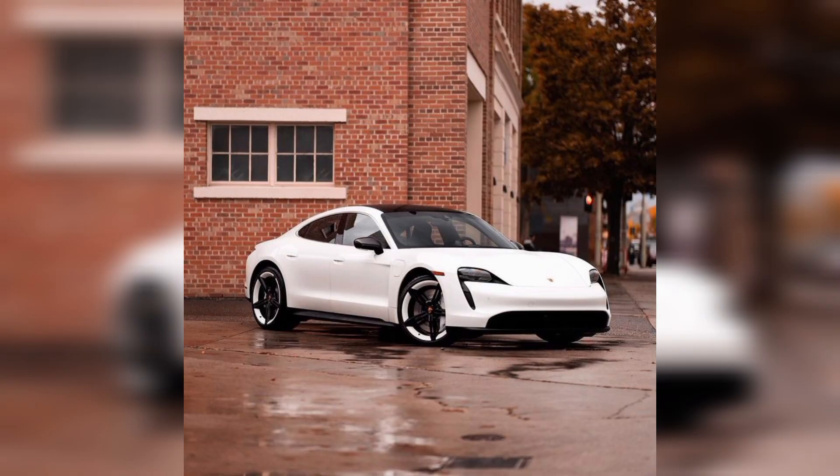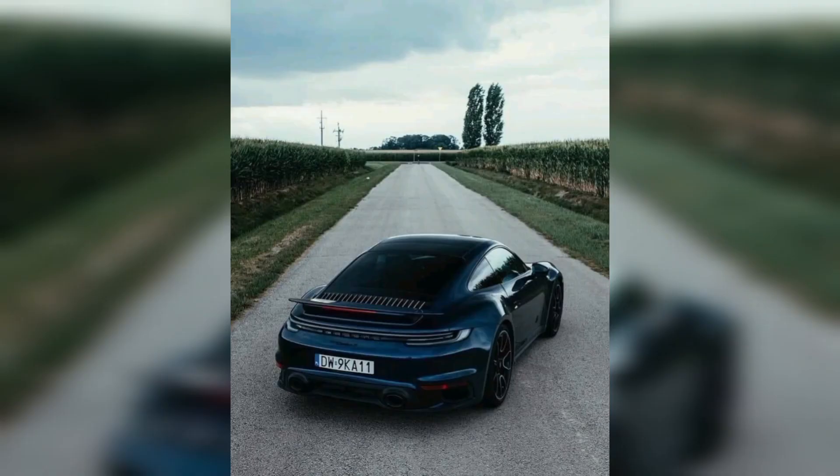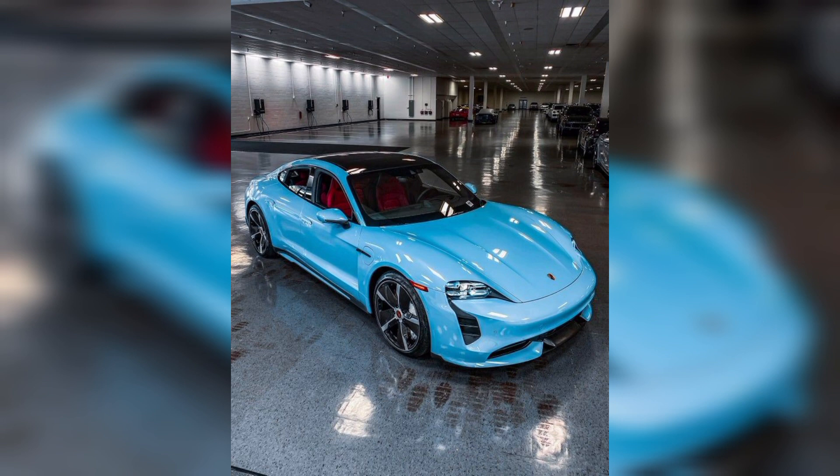The Porsche Taycan is mostly famous for its beauty and its unique new features. In this picture we can show you the Porsche Taycan with a vivid color and it looks so amazing and pretty. In the next picture we can show you the Porsche Taycan from the back side — it's famous for its design.